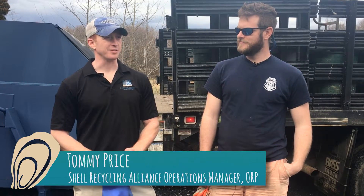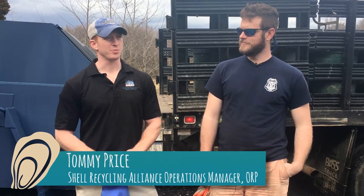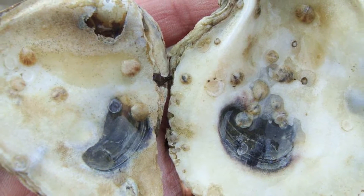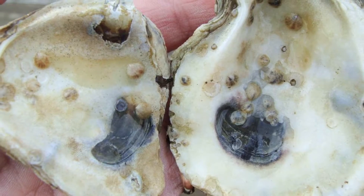We've been collecting for seven years, this is our seventh year, and collected 114,000 bushels so far. Every one of those shells we can grow many, many, up to ten baby oysters on each shell.